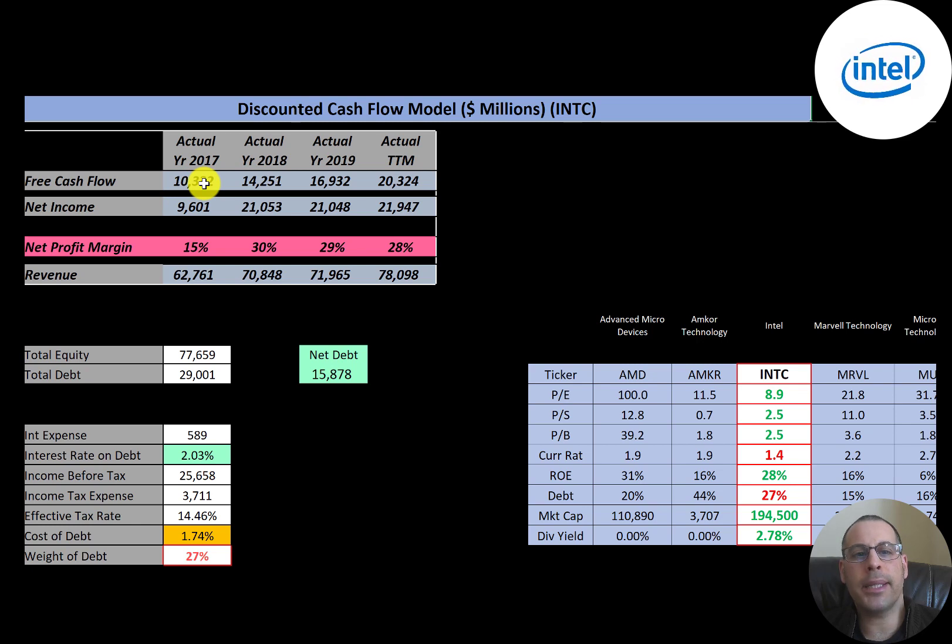Free cash flow is cash flow from operations minus capital expenditures. You can see the company doubled their free cash flow from 2017 to 2020. Net income is the profit and loss on the income statement, and they also more than doubled their net income from 2017 to 2020. Revenue looks really good — growing every single year from $63 billion to $78 billion. Net profit margins are really solid; if a company has a net profit margin above 20% that's impressive. Net profit margin is net income divided by revenue — they converted 28% of their revenue into profit, meaning 72% went towards expenses.